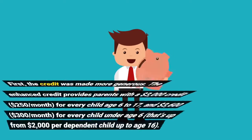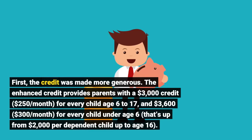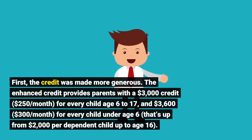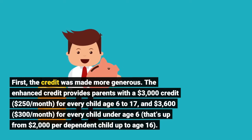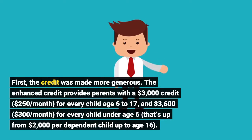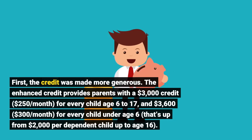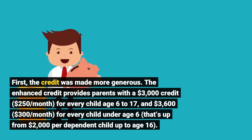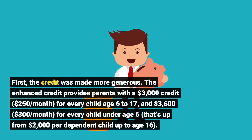First, the credit was made more generous. The enhanced credit provides parents with a $3,000 credit — $250 per month — for every child age 6 to 17, and $3,600 — $300 per month — for every child under age 6. That's up from $2,000 per dependent child up to age 16.